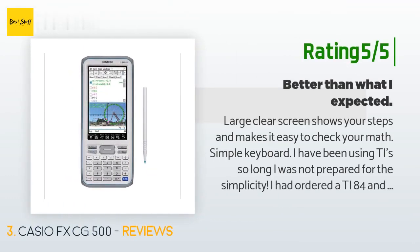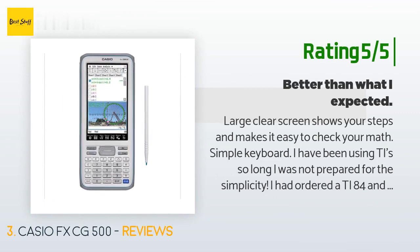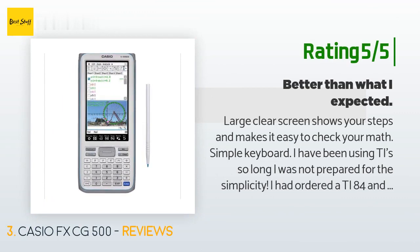Another happy customer said: 'Large, clear screen shows your steps and makes it easy to check your math. Simple keyboard — I had been using TI calculators so long I was not prepared for the simplicity. I ordered a TI-84 but couldn't get it due to poor vendor service, so I took a chance on this. It came in record time and I really like it. The hard keyboard is so easy to use, and for specialized math you pull up soft keyboards with special keys. Ingenious. The stylus stores conveniently with a push-push retrieval feature.'